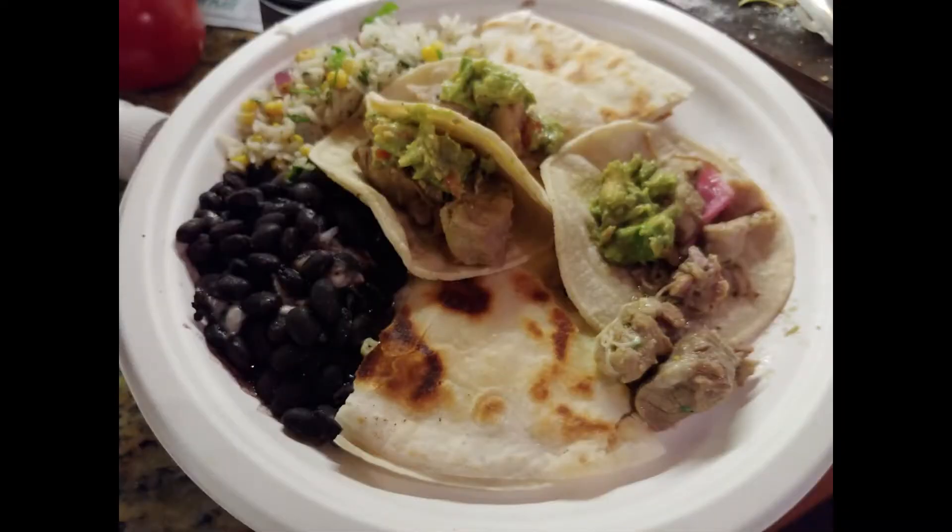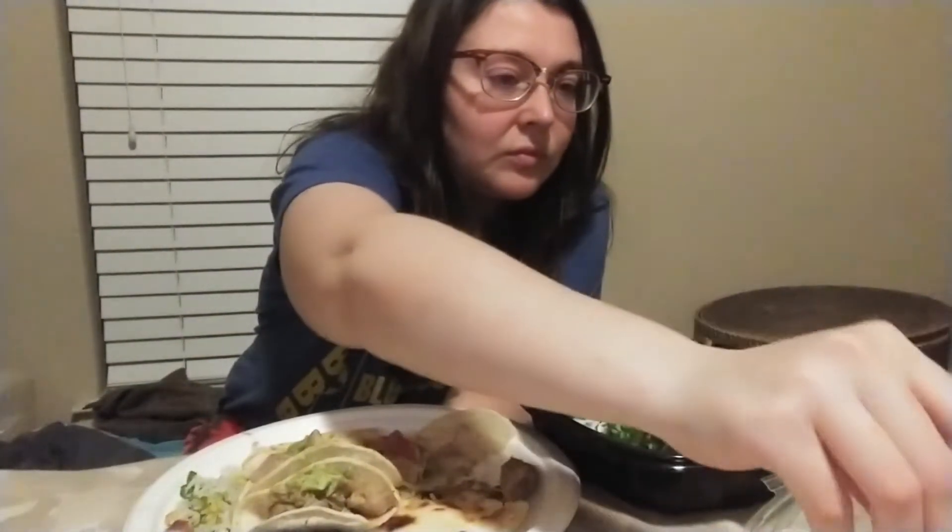Not my favorite salsa I've ever had. First I just got raw onion, then it was smoky and a little spicy. What better way to discuss moving out of Texas than with a taco mukbang? This is one of the worst salsas — if you like smokiness and onion, maybe you'd like it, but I do not like that salsa.